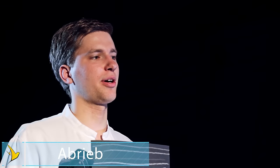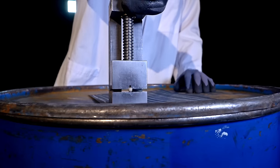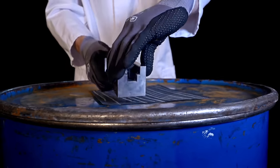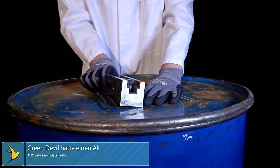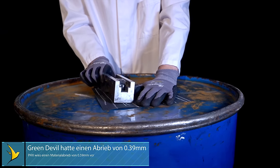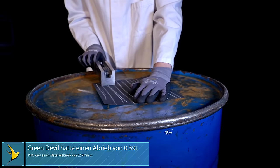In the moisture test, we couldn't find any difference for all the brands after 24 hours. Moving to the abrasion resistance test: many players underestimate that accuracy can be influenced by minor debris in the barrel. We tested this with a constant applied pressure on sandpaper. Green Devil won this test with 0.39mm and PHX lost again with 0.59mm.